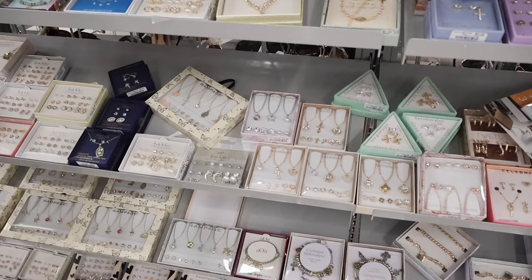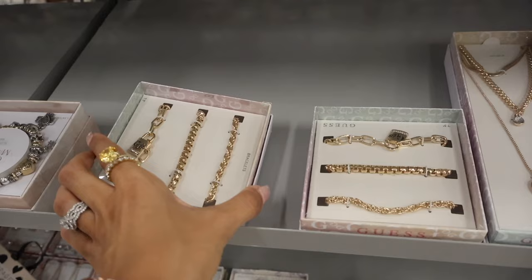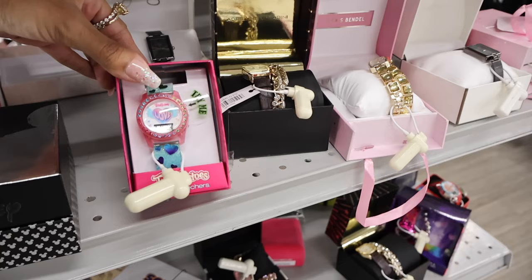The Guess bracelets are new — you get three of them, they're layered and really cute. I can't find the price so I'm guessing like ten dollars, usually around that price point for Guess. All the way up here they have Nine West pieces — pink and rose gold — only ten dollars. On this side they have more watches: Twinkle Toes for eight dollars, and Alexis Spindle — love the bling on this one.